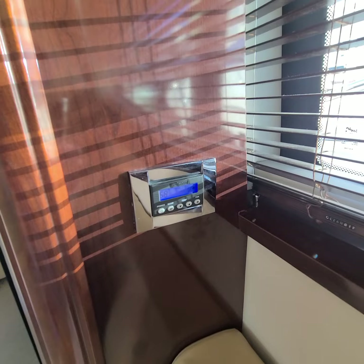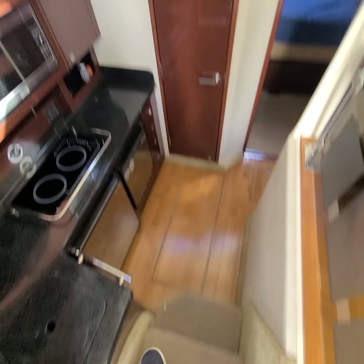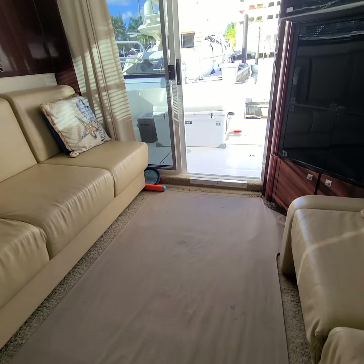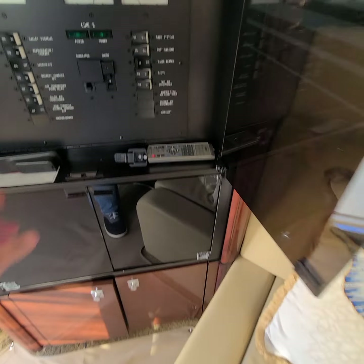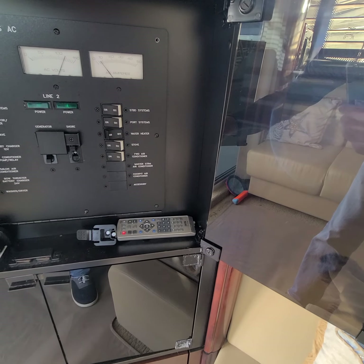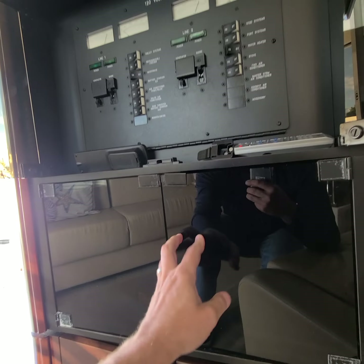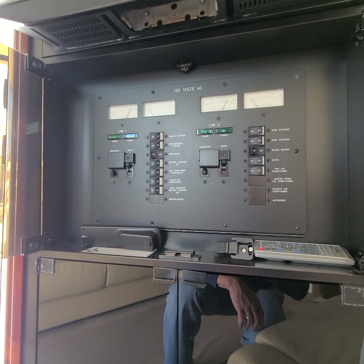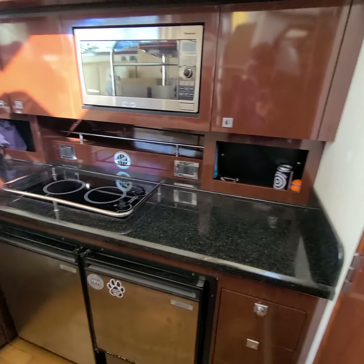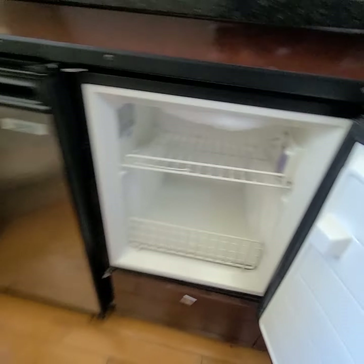AC is set on 68, no faults. Turn on the lights. Nice little galley — stainless steel could be polished but looks decent. It's clean.